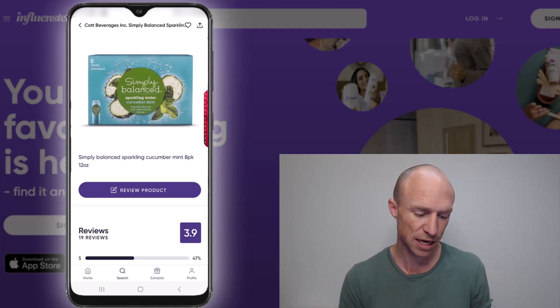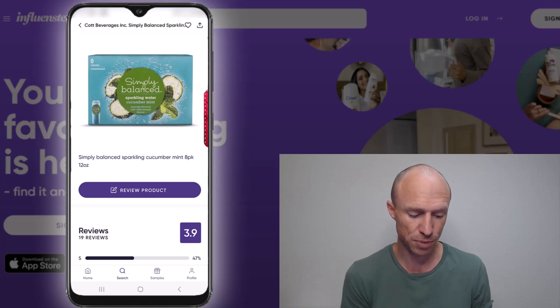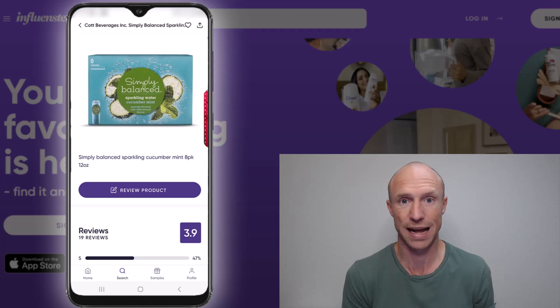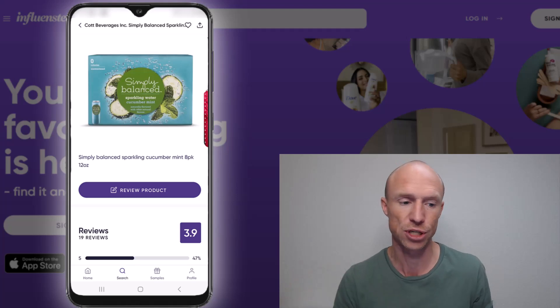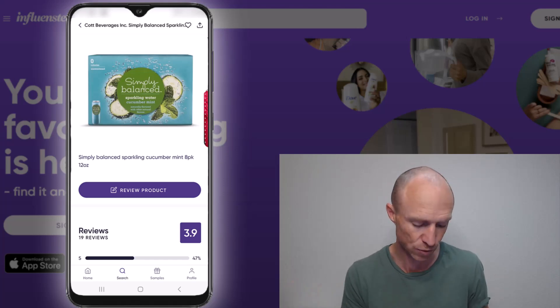It can take quite some time to do all these different things to get a better chance at free products. However, it used to be mainly interesting if you were actually an influencer with a huge audience, but from what I can see they've changed this. It's now more accessible to regular people who don't have a huge following, which I do like.